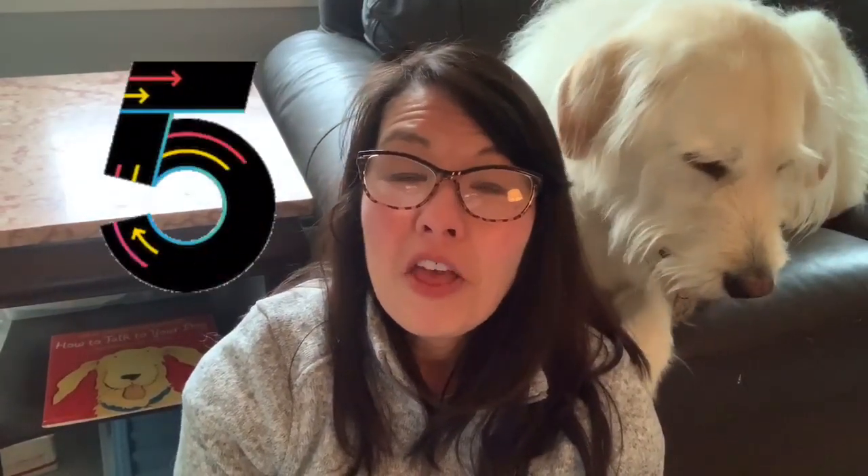Hi everyone! Welcome back to day five of our 30-day April Art Challenge. Today's prompt is windmill. A windmill is a type of engine that uses wind to make energy.